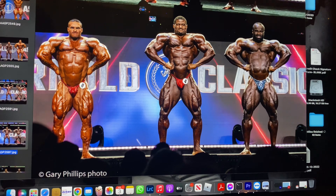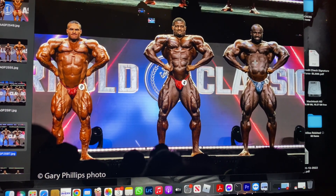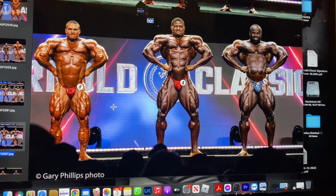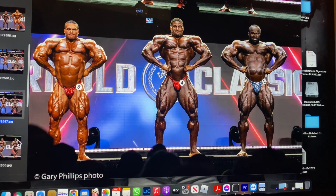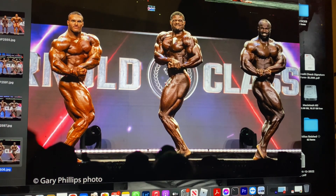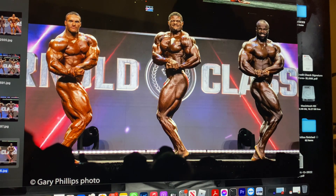On the front lat spread, Andrew looks a bit awkward — his lats aren't fully pulled out. Samson looks the best in that pose. None of them are hitting it perfectly to my liking. From the side, Nick's got this pose but Samson probably has more thickness, while Andrew has the condition.